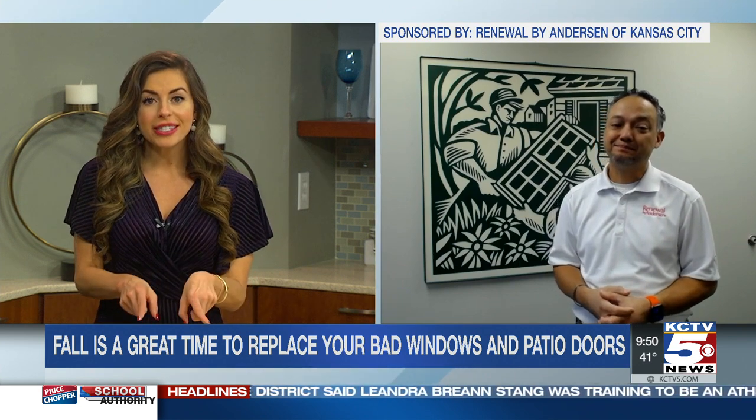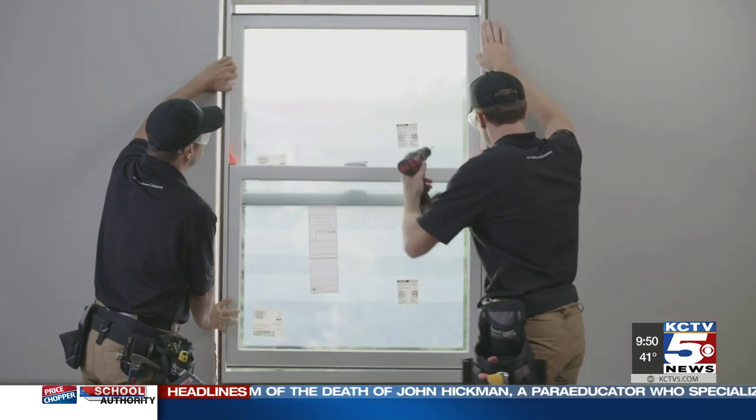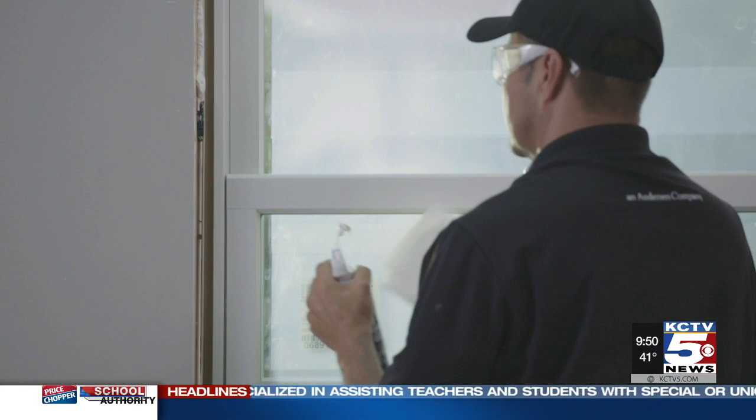Your installers only install Renewal by Anderson's windows — why is that important? A poor installation can lead to all kinds of problems: air infiltration, pests, structural damage, and more. A lot of contractors do windows and doors, but they're not necessarily expert installers — they may also do roofing, siding, and gutters. Our installers are hand-selected and trained by Renewal by Anderson. They must demonstrate full knowledge of construction materials, building codes, and our specific installation methods before ever stepping foot into a home. They're highly skilled craftsmen and experts at custom window and patio door installations.